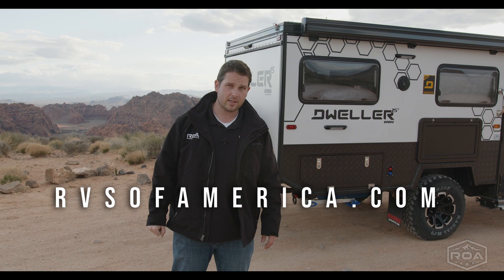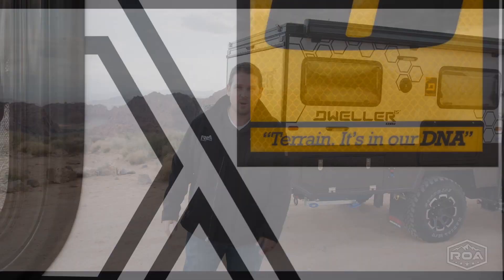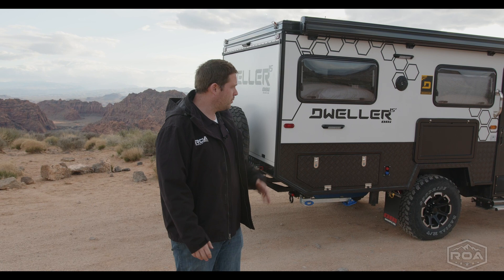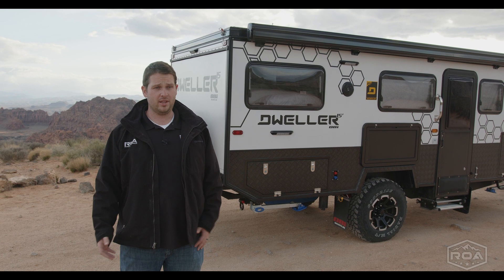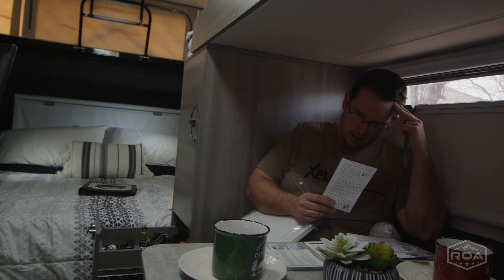It's brand new to the U.S. — never before seen until right now. We've already taken it off-road and put it through some tests, and it's doing really well. No issues so far. The components are reputable from all over the world: we've got Truma, an Australian air conditioning system with no roof AC units, and Renegy for all the solar and inverter systems. They've done a really good job putting this together.